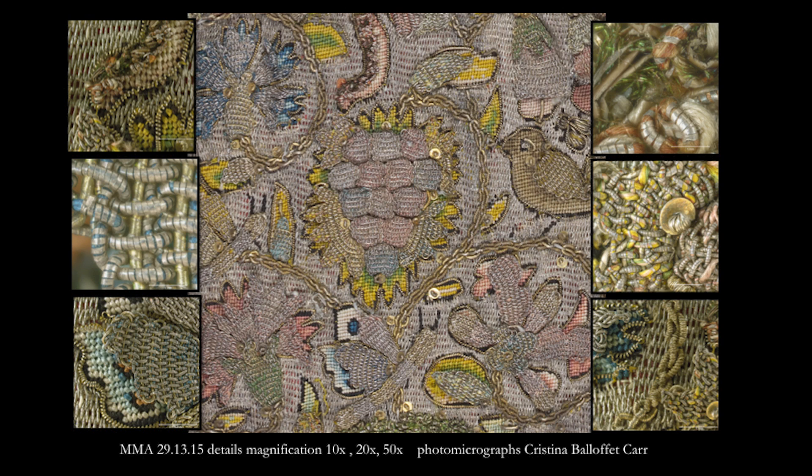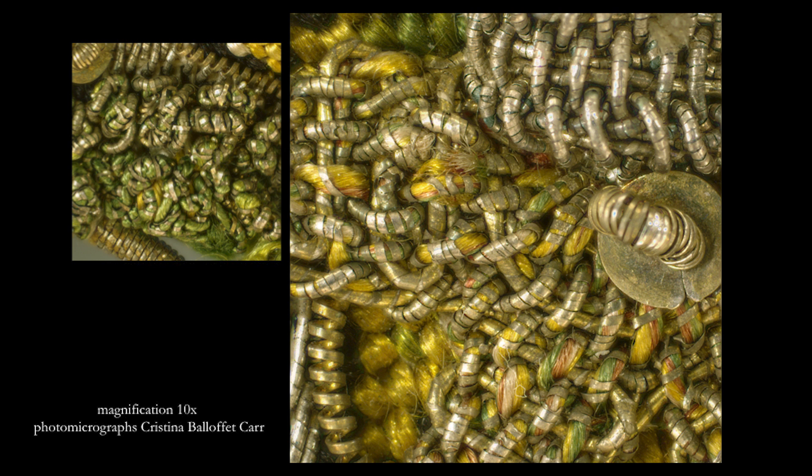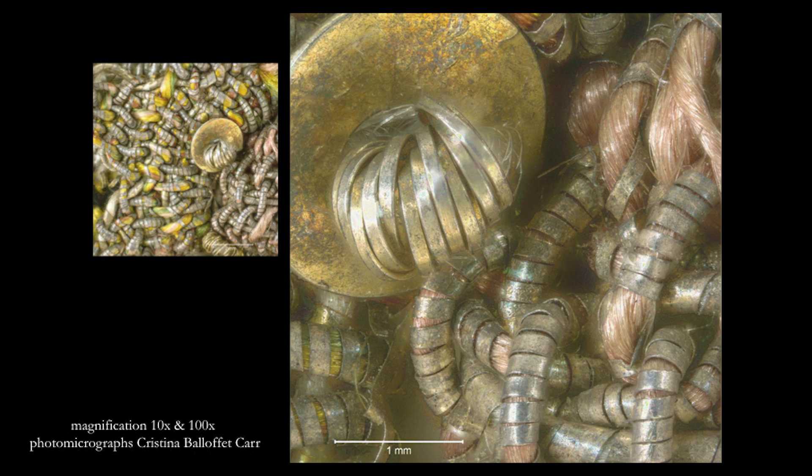Its sumptuous appearance is the result of the interplay of color triggered by the multiple angles of the reflective surfaces. Up to four colors were used in the silk core of these metal threads. The array of colors highlighted by the reflective surfaces demonstrates the range of effects possible with a seemingly limited palette. This high quality silver has remained smooth and reflective even after considerable manipulation.